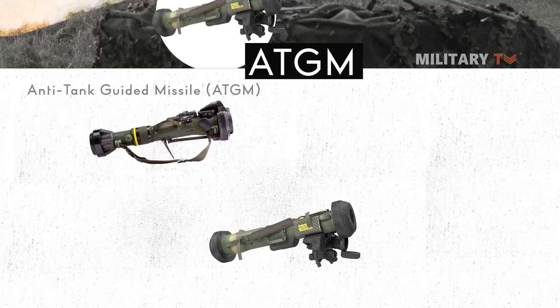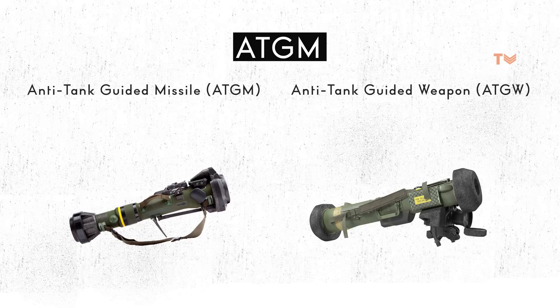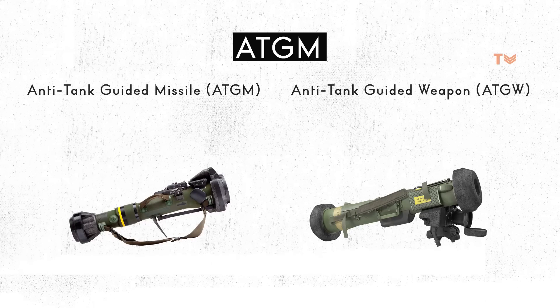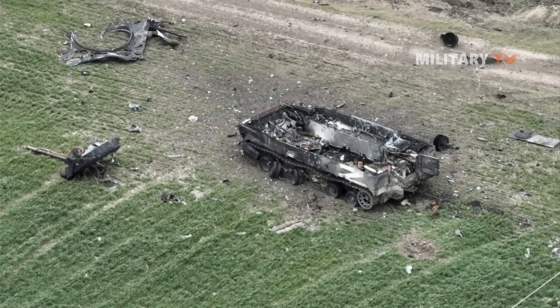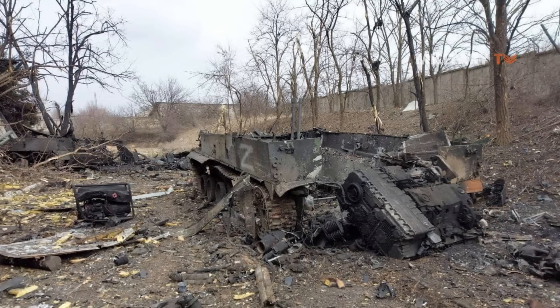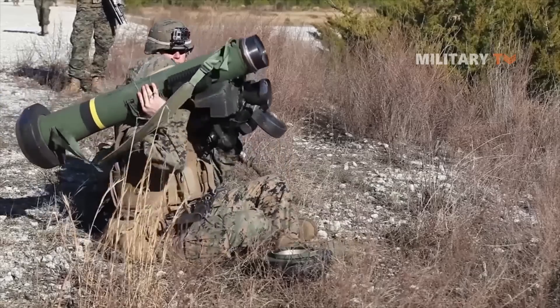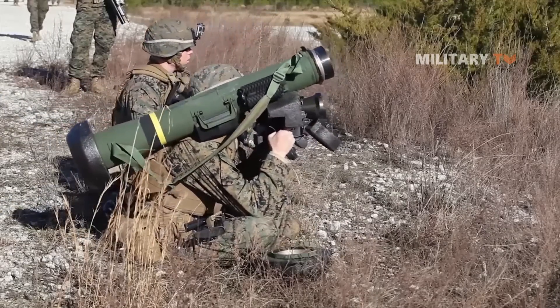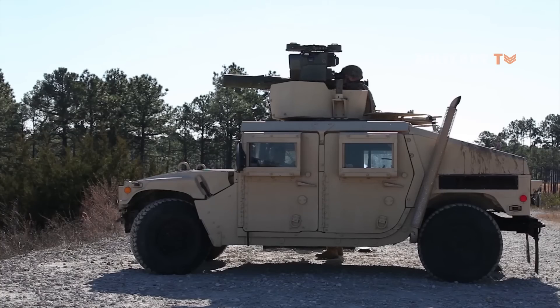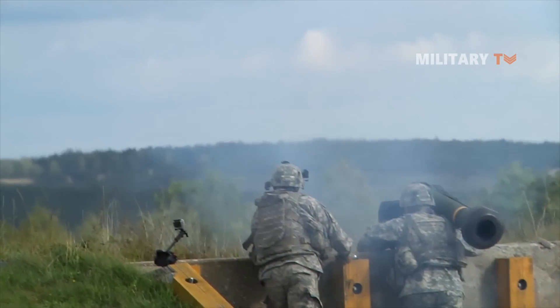An anti-tank guided missile, or anti-armor guided weapon, is a guided missile primarily designed to hit and destroy heavily armored military vehicles. Anti-tank guided missiles range in size from shoulder-launched weapons, which can be transported by a single soldier, to larger tripod-mounted weapons requiring a squad or team to transport and fire, to vehicle and aircraft-mounted missile systems.